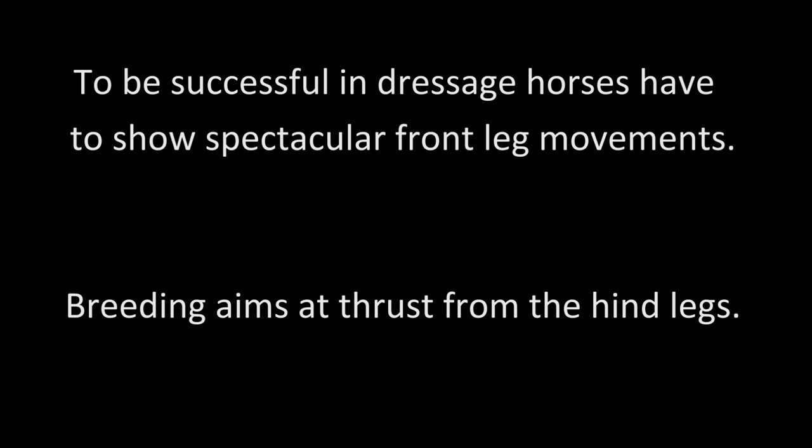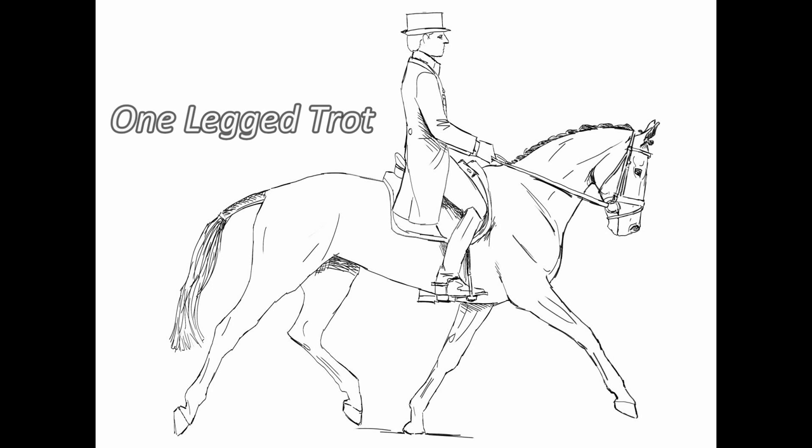They thereby lose their natural motion. The two-beat motion has been lost long ago. Modern horses show a different movement: the one-legged trot.